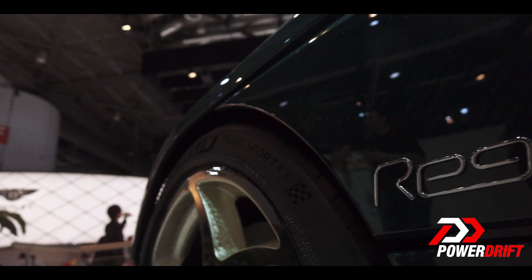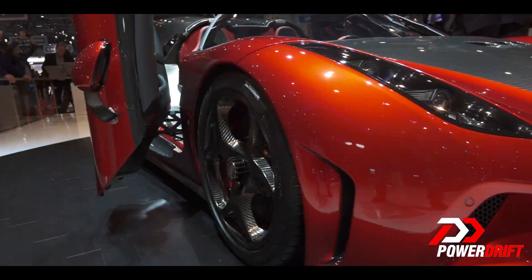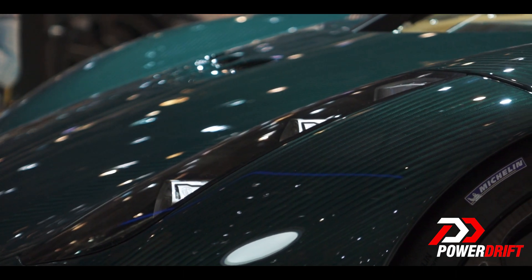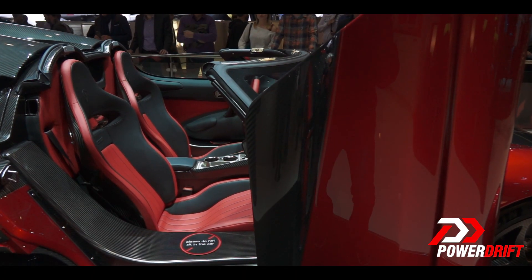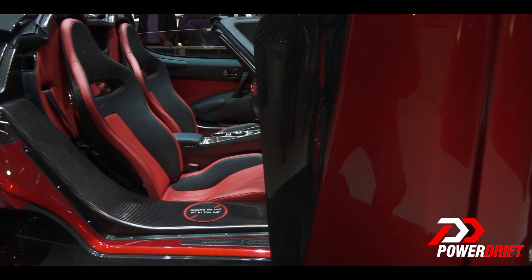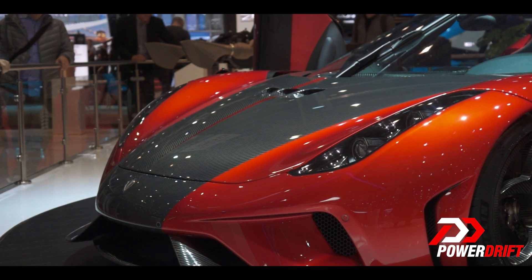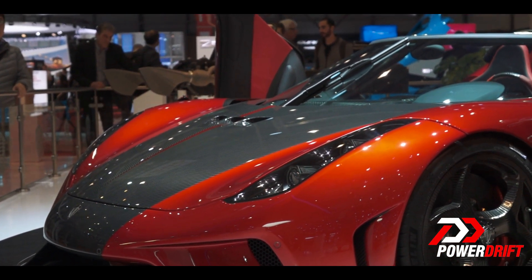These cars are effectively works of art where you commission the art to be developed by Koenigsegg. Just so you know, there are only 80 of these ever going to be produced in the history of mankind, and most of them are already sold out. Let us know what you think about the Regera in the comment section below. Thank you so much for watching.